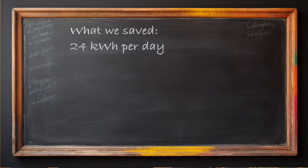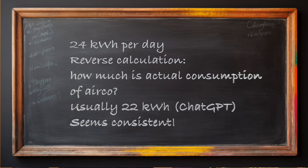What is the average consumption of an air conditioner for a house of 100 square meters of floor surface? That's for the same house and the same climate: 22 kWh per day, according to ChatGPT.